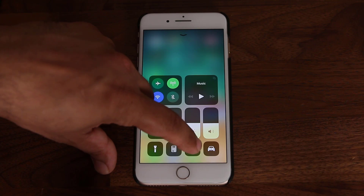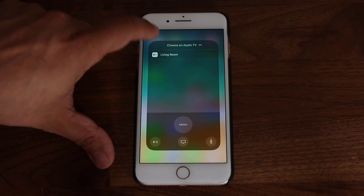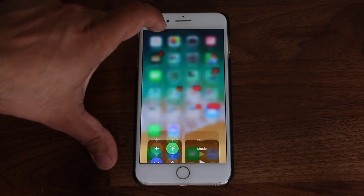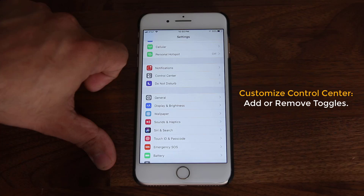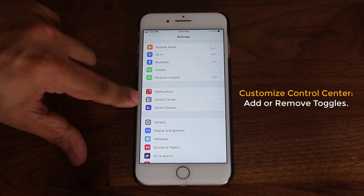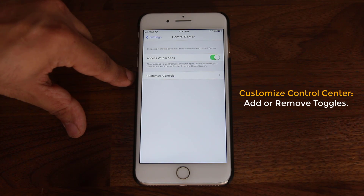You can do the same thing with the Apple TV remote control. If you have an Apple TV, you can use this toggle to control it. Let's go back into the Control Center settings to show you how to customize it. Go to Settings, scroll down, go to Control Center, tap it, and at the bottom it says Customize Controls — tap on that.